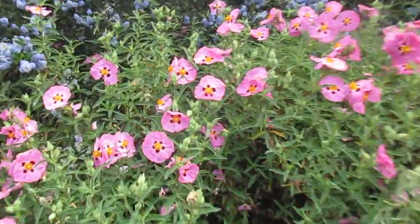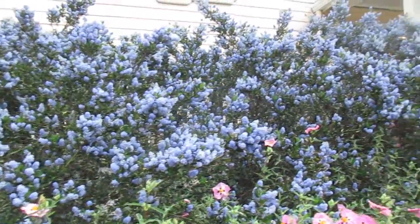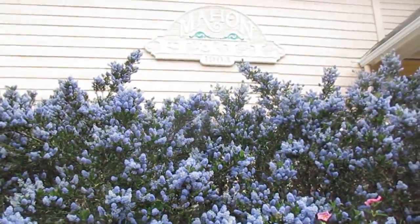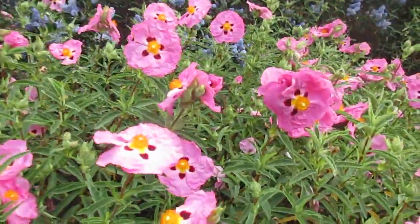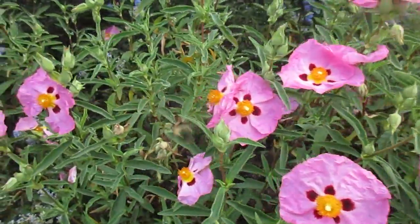This is a very Mediterranean plant and it grows all over the island. It's an evergreen, and that's evergreen as well, and the bees just love it. Bees love ceanothus. Beautiful flowers are like paper.